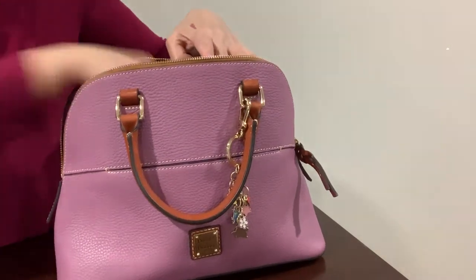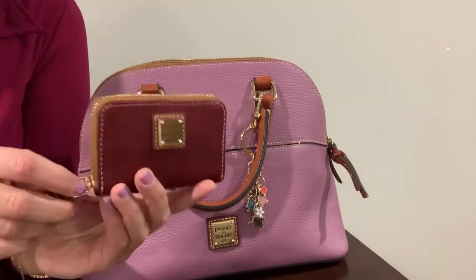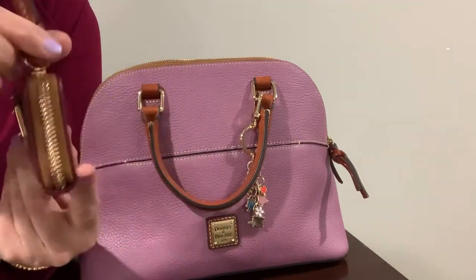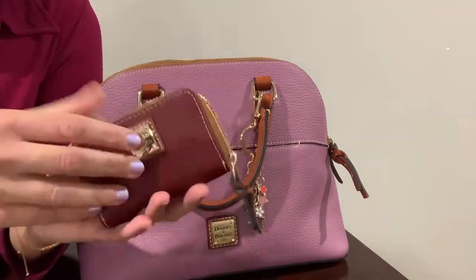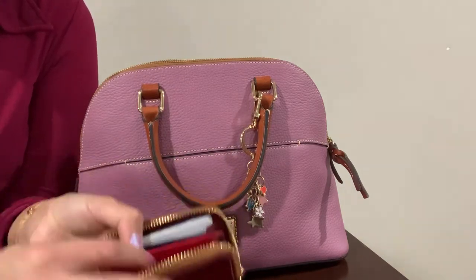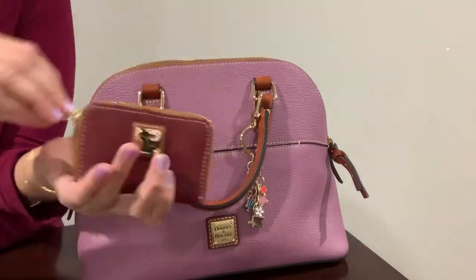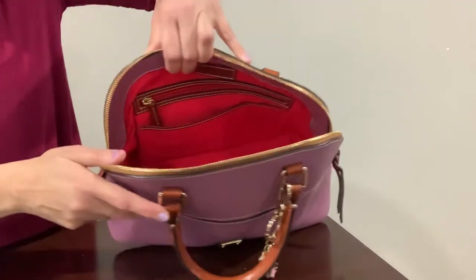I also have this credit card zip wallet. I really like this one because it zips all the way around. It's in the wine color, and when you open it up there's a divider in the middle so you can put your credit cards in. It's a cute little wallet.